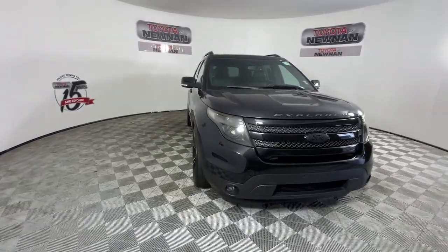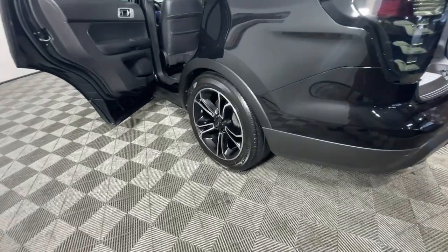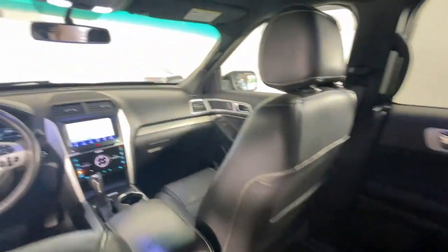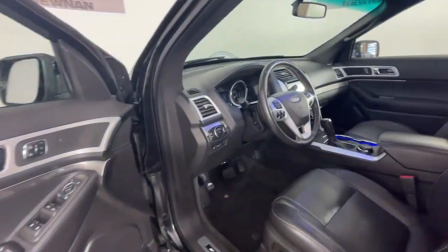The following are some of this vehicle's highlighted options: keyless entry, four-wheel drive, heated mirrors, remote engine start, power passenger seat, satellite radio, premium sound system, fog lamps, backup camera, third row seat.